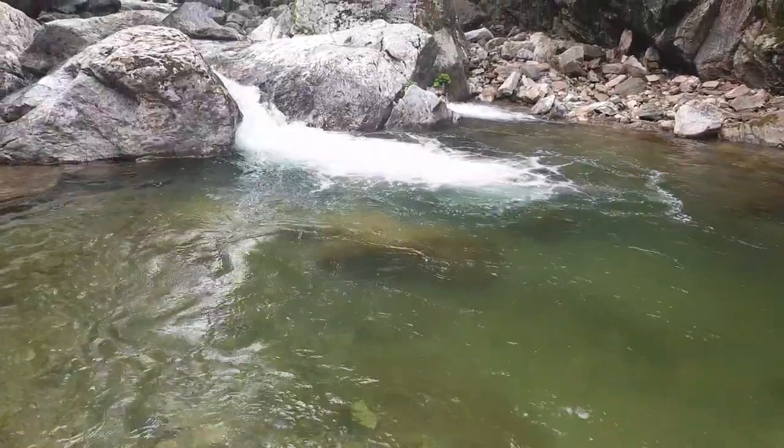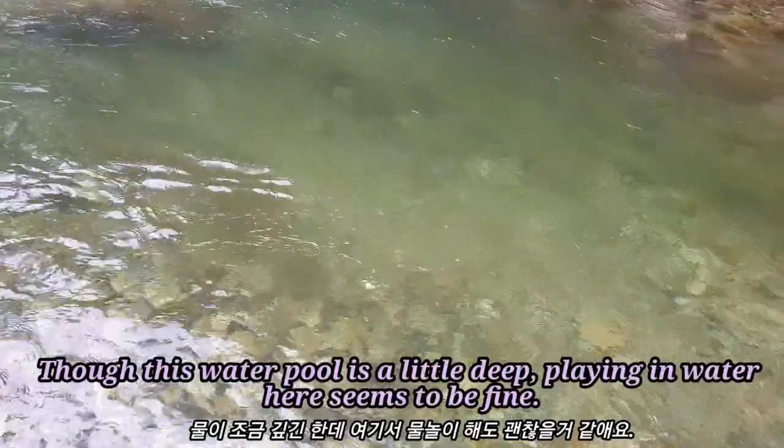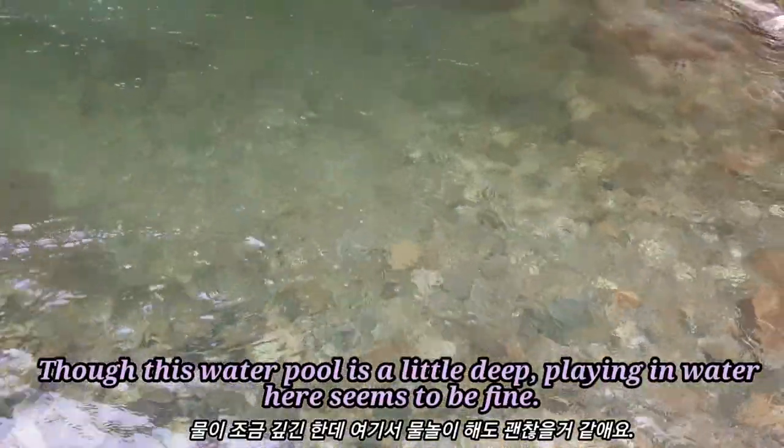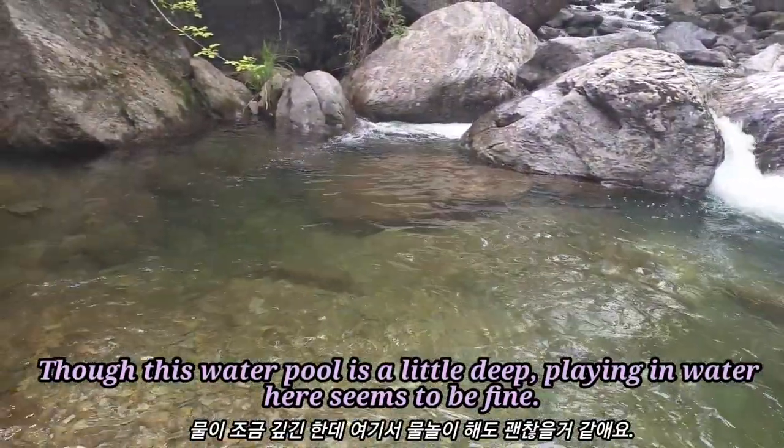The people walking along the stream are enjoying the area. The water is a little deep here.